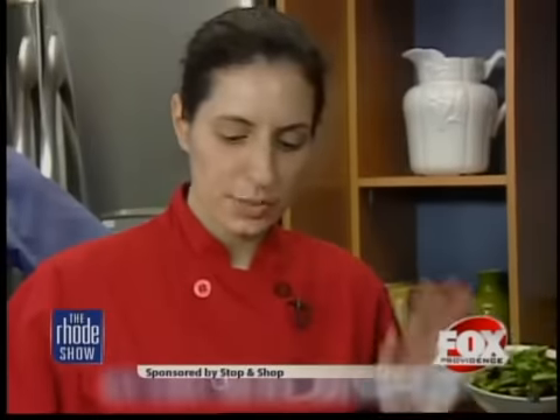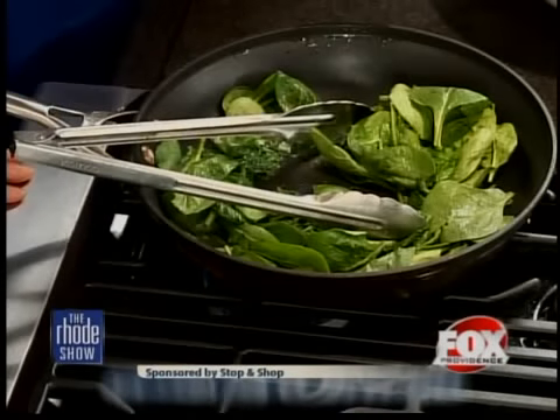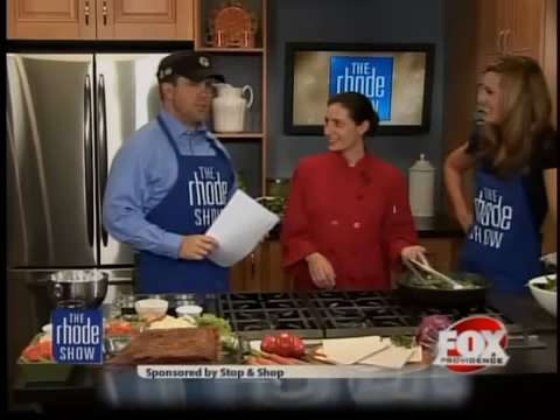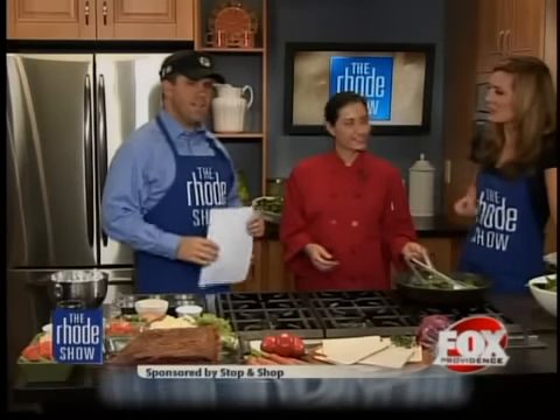Right now I'm just sautéing the spinach — I'm going to reserve that on the side. I have garlic, a little bit of salt and pepper, and some olive oil on the spinach while it's sautéing. Rose, do you like my cooking visor? It keeps the hair out of the face. The chefs always have these cool outfits, so I put the cooking visor on. I feel more confident.